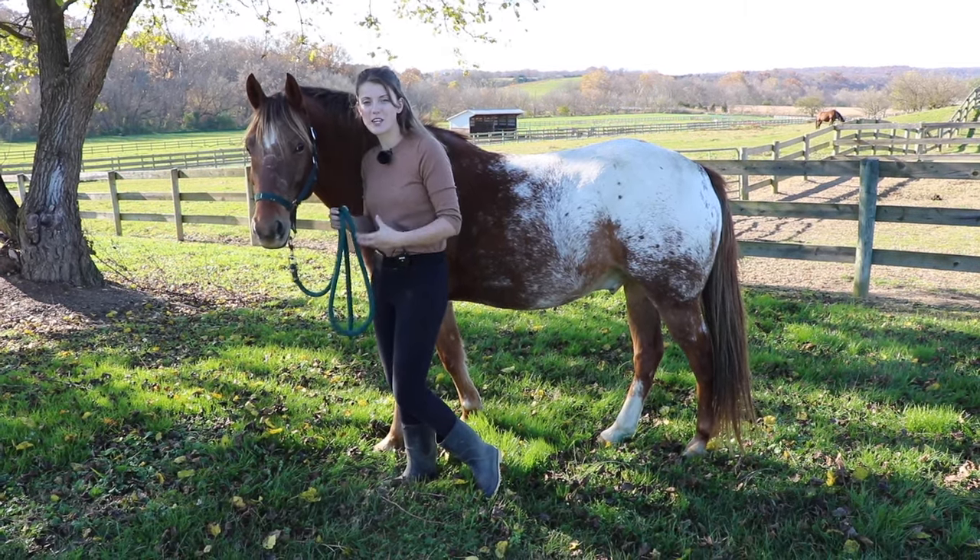Let's talk about what the muzzle is going to be doing if your horse is anxious. A good sign your horse is anxious is that their nostrils will be flared, and sometimes anxious or excited horses snort really loud through their nose and kind of sound like a pig.